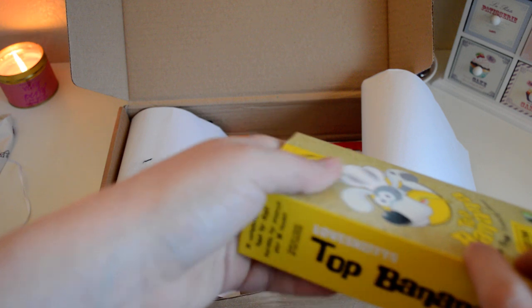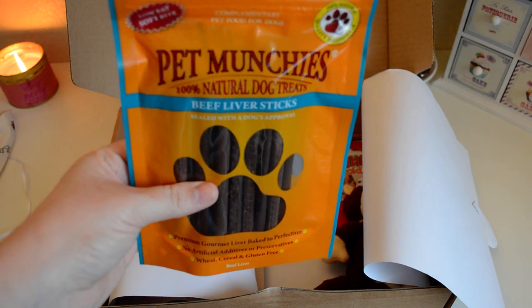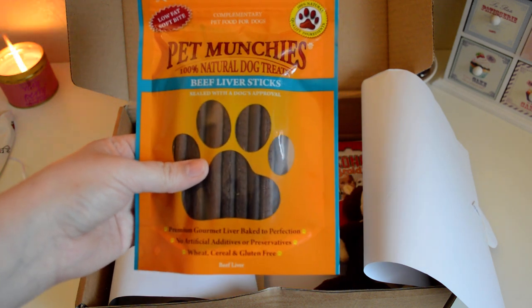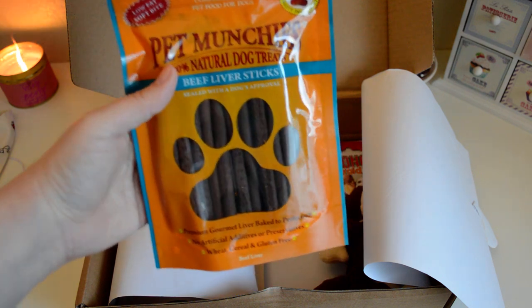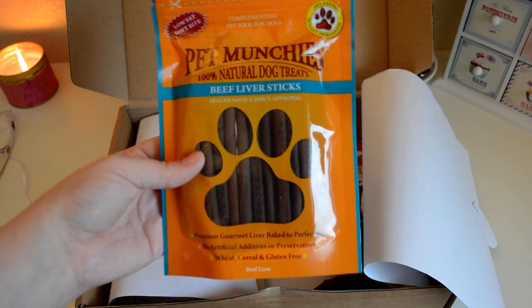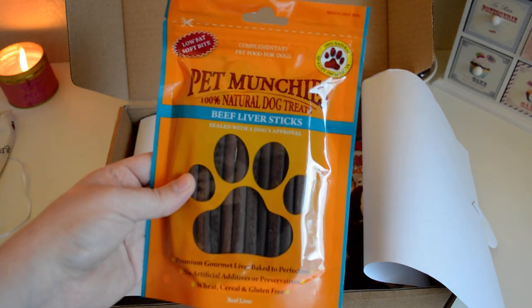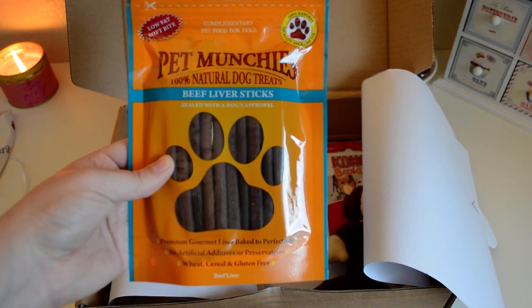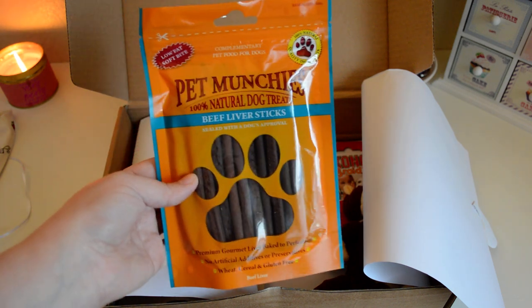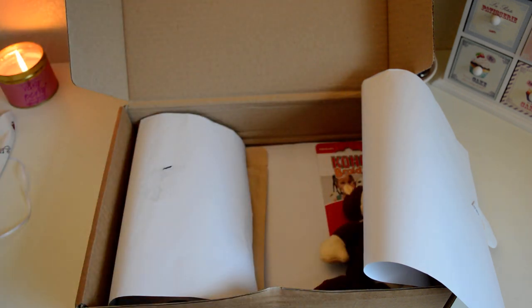Teddy's in the room so if he starts sniffing around it's because he smelt them! Now the next thing I got — I have bought Pet Munchies things in the past because they're a 100% natural treats range. With these beef liver sticks you get a lot in the pack, which is brilliant. They're natural treat chew sticks, low in fat, and brilliant for little and big dogs alike. They're normally three to four pounds, so they are quite expensive — not something I buy regularly — so it's brilliant to get them in the box.